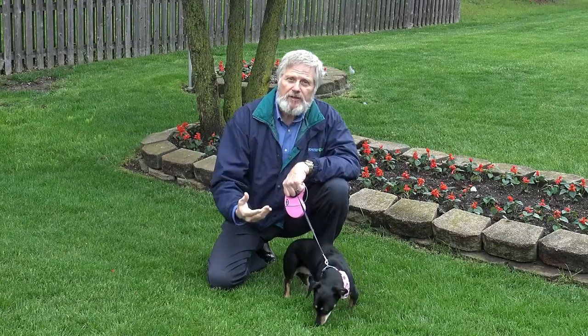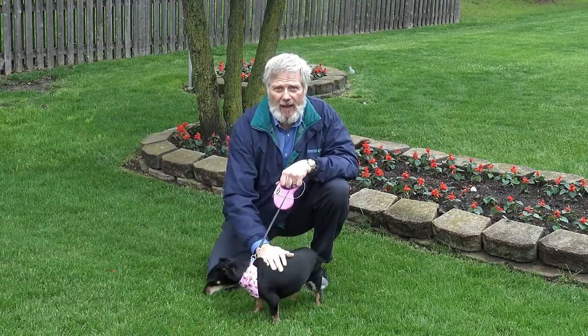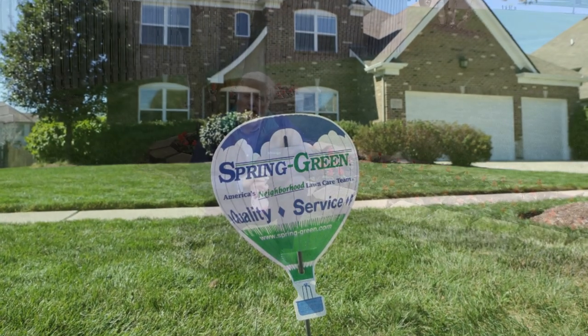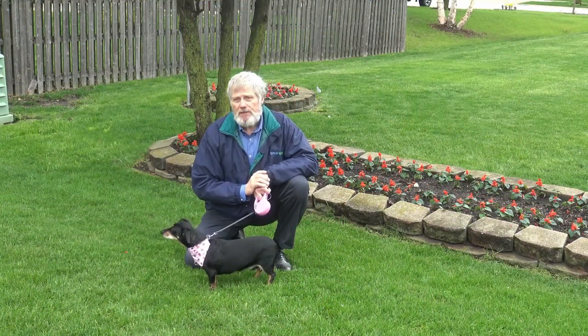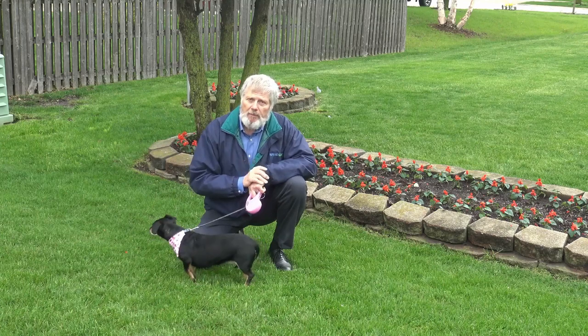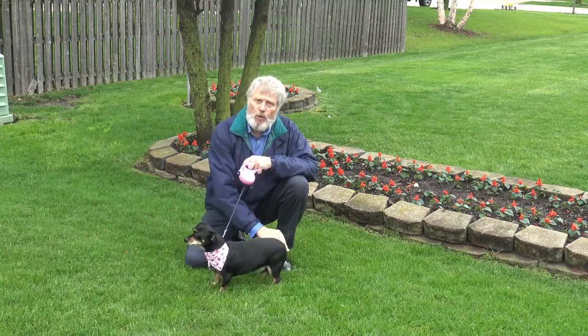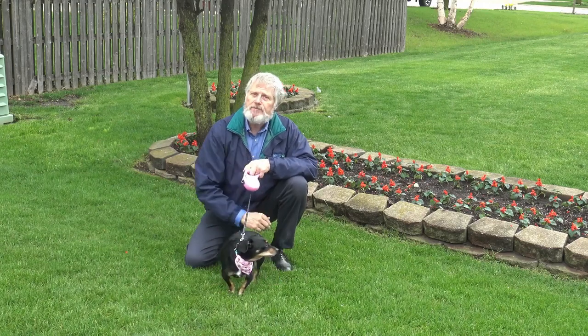We are very concerned about safety because we use these products every day, and we're not going to use something on your lawn that could affect us. If you have any further questions, please visit us at www.spring-green.com or send me a question on the Ask the Expert blog.